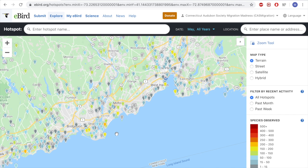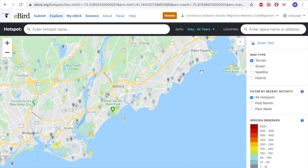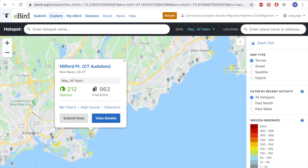We can see that Milford Point is still the darkest and everyone else has gone mostly yellow, making it your best bet in the area. If you're interested in seeing more of what's been seen in May or any month of the year, you can click on a hotspot and you're given options: view details, get directions, see specific high counts, look at bar charts, or submit your own data.